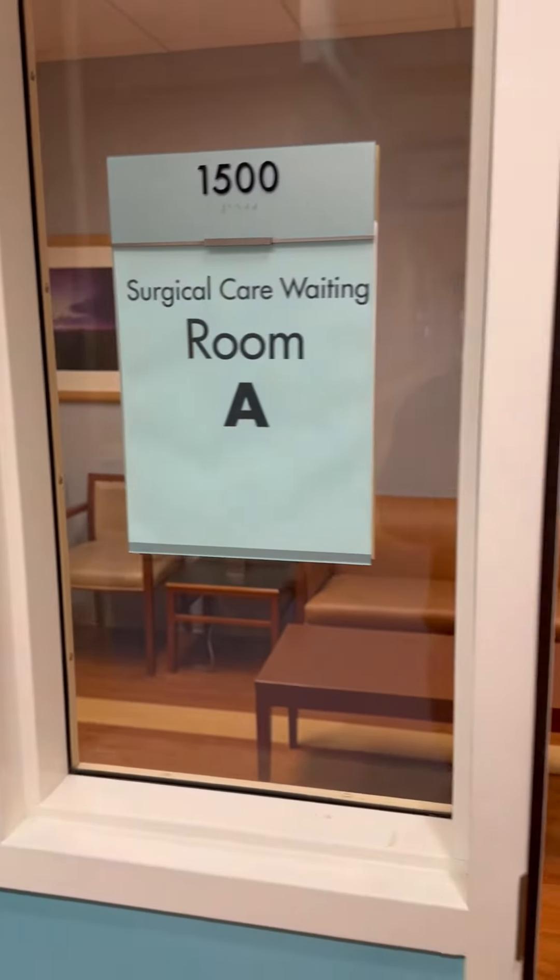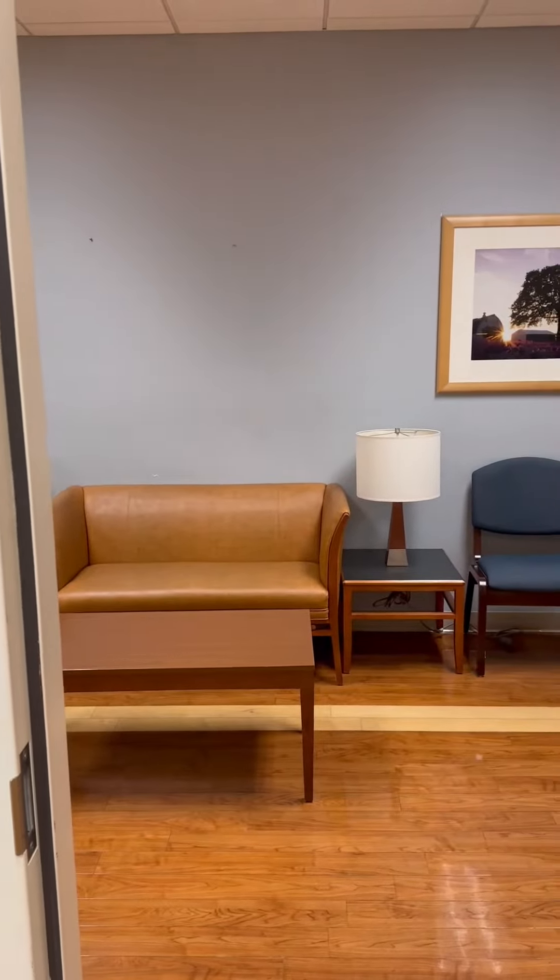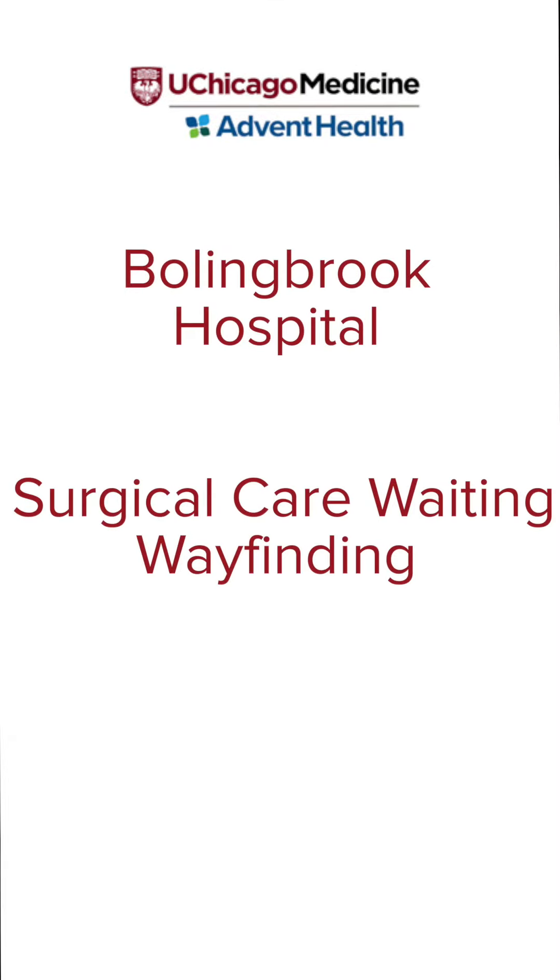Someone will be with you and get you to where you need to go. Thanks for watching this video and we hope you had a pleasant experience at UChicago Advent Health Bullenbrook Hospital.